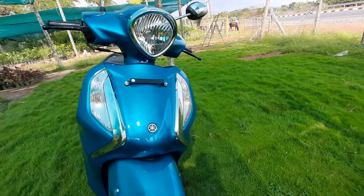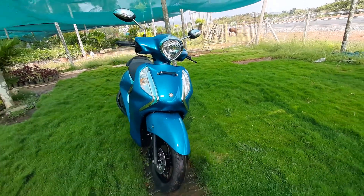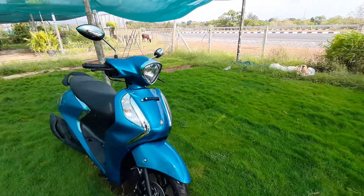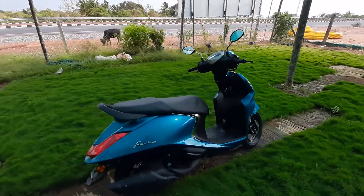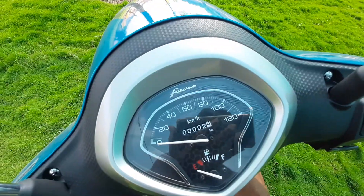If we go on a scooter, we will go on a city ride. We can also go on a long ride. This is the best scooter for the city ride.